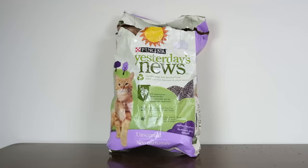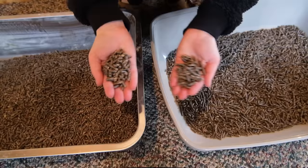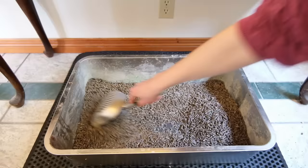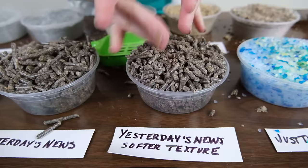Our next recommendation also comes from Yesterday's News. It could also be a good choice for kittens because of its lack of clumping ability, but it's our top recommendation for declawed cats or cats with sensitive paws in general — it's the Yesterday's News Softer Texture Formula. As far as I can tell, the softer texture is mainly different in that it has smaller pellets than the original Yesterday's News. This didn't seem to affect its performance and overall seemed almost exactly the same as the Yesterday's News original — it provided moderate odor control and tended to get saturated pretty fast.